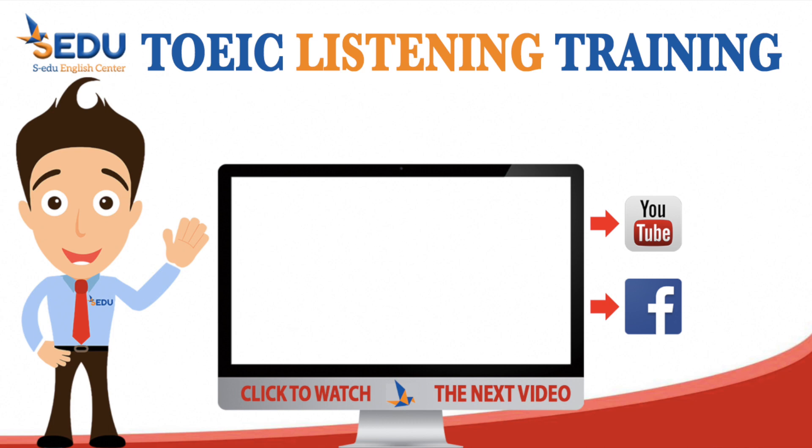This is the end of TOEIC Listening Training. See you in the next video. Bye-bye.